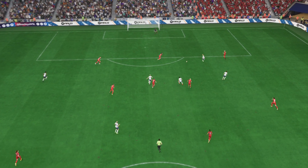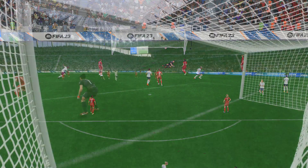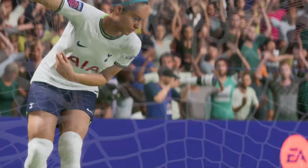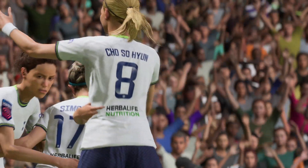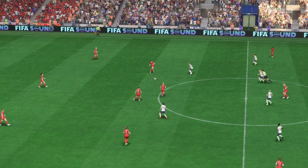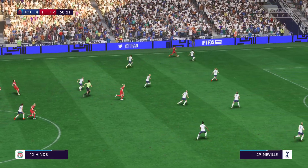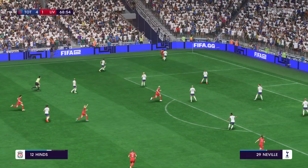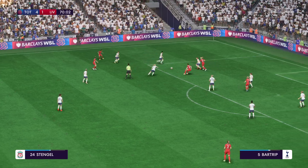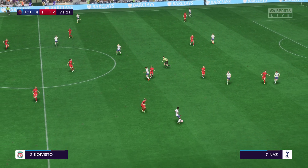Just look at the set-up here — it's such a clever back-heel, and then the finish is fairly simple in the end. That's a good goal. Goals in plentiful supply, 4-1 currently. And it's with Holland, reading it absolutely superbly. Just 20 minutes remaining now.